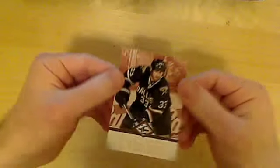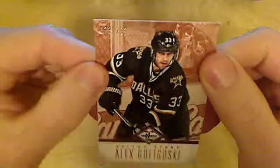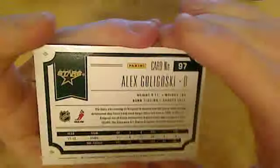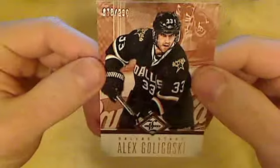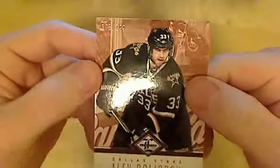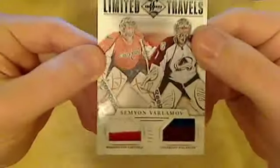Here comes the first card — it's Alex Goligoski, Stars, numbered 78 out of 299. 299 is definitely too many for a Stars player card, because I think the Stars are one of the least popular teams in the league. I don't know where 299 copies of this card will go.